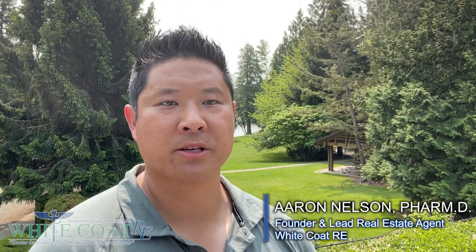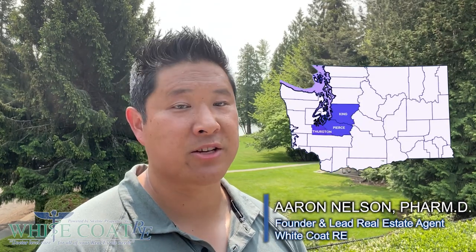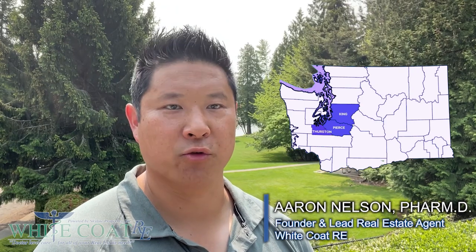Hey, what's up real estate investors? I'm Aaron Nelson. I'm the founder of White Coat RE. We're a real estate company up here in the Pacific Northwest that helps homeowners and investors build their financial futures through real estate. And I know that there's a lot of jargon and buzzwords that get thrown around when it comes to investing in real estate, and one of the most common terms is this concept of value-add investing or buying a value-add property.